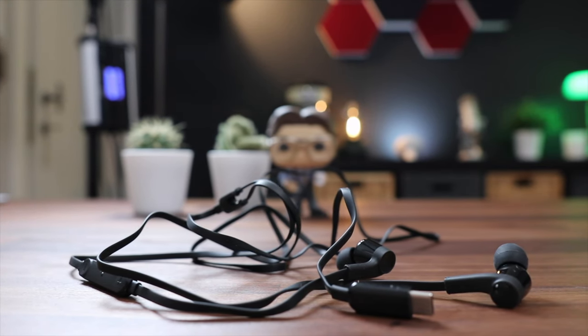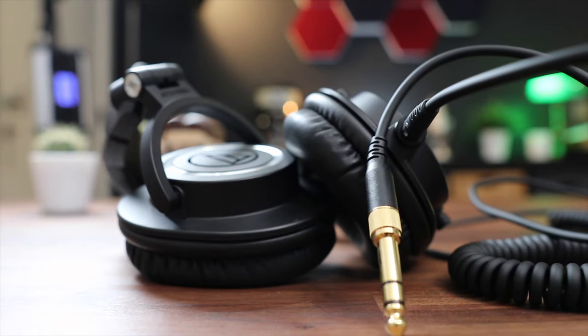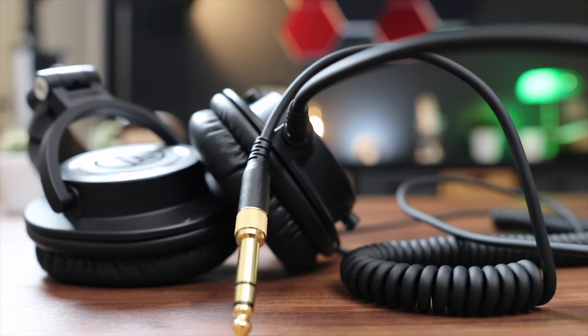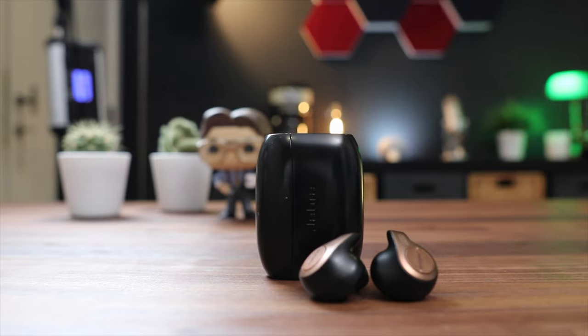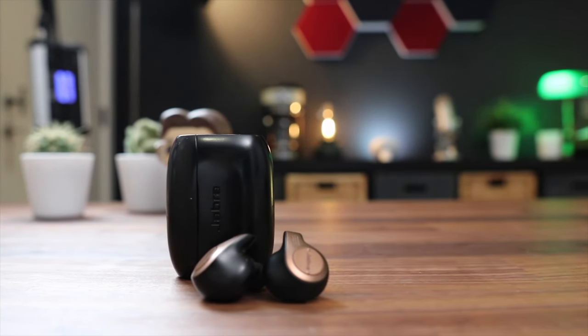Another student essential is a decent pair of headphones. Whether you're playing games, watching a video, or listening to music to help you study, nobody around you needs to hear that. So definitely invest in some good headphones. There are basically three options: over-the-ear headphones, in-ear headphones, and of course, true wireless buds. So let's go over some of my favorites.